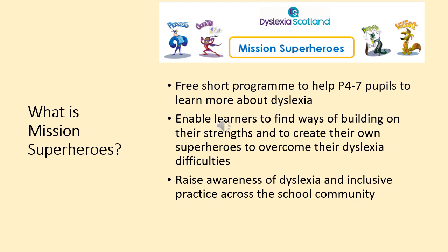Primary 5 pupils designed some amazing superheroes last year, so they will have a chance to refresh their knowledge of what dyslexia is and help us design a school dyslexia mascot. Primary 6 and 7 classes have been through the Mission Superheroes workshops before, so their focus this year during Dyslexia Awareness Week will be looking at ICT tools that we can use to help.